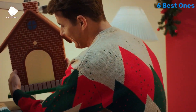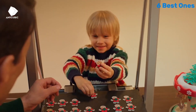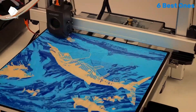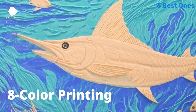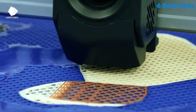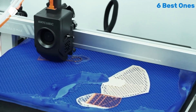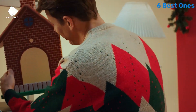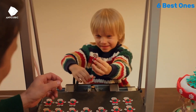The assembly process is straightforward, with clear instructions that make it easy to set up in no time. Once assembled, you'll be greeted by a sleek design and a robust build that feels durable and reliable. One standout feature is its auto bed leveling capability, which simplifies the calibration process and ensures that your prints adhere properly to the build plate, enhancing overall print quality.